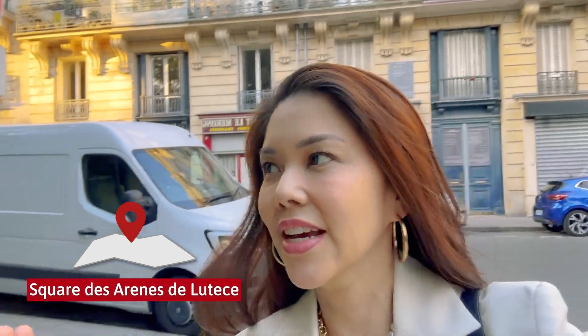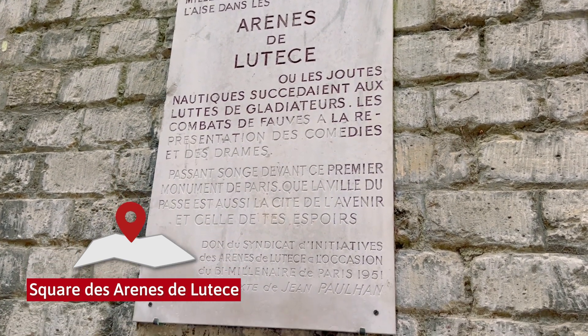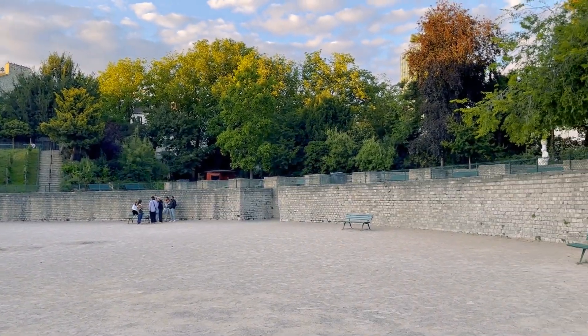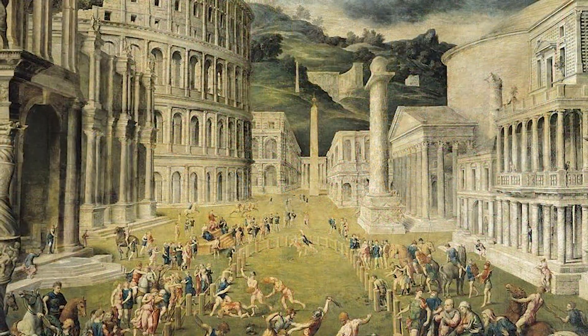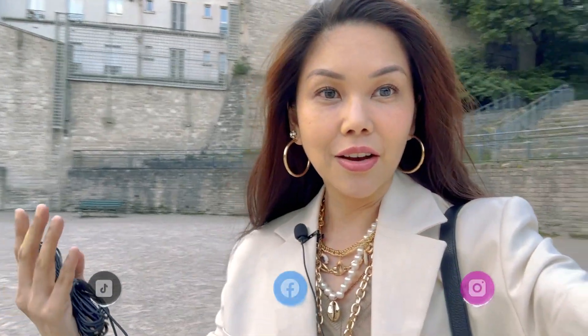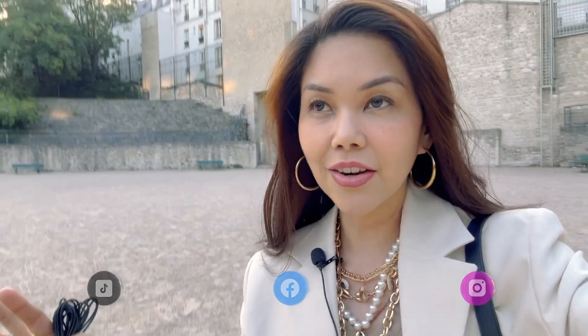Where I am now is the Square des Arènes de Lutèce. I'm guessing it's like an arena — and it was indeed a former amphitheater. It was actually destroyed by the barbarians and buried into the ground. It was only in 1870 that they did a major excavation, and it is now what you see today. A lot of people think gladiators only belong during the Roman Empire in Italy and Rome, but that is not true — they actually had gladiators here as well. Imagine that once upon a time gladiators were fighting for their lives here, and all these stands and seats were buried into the ground.